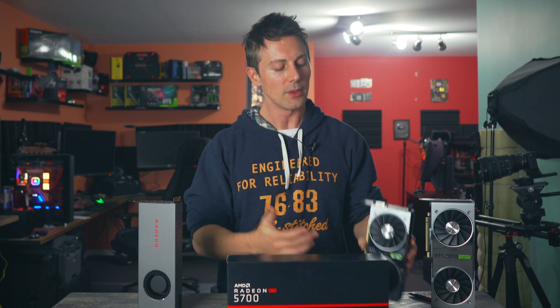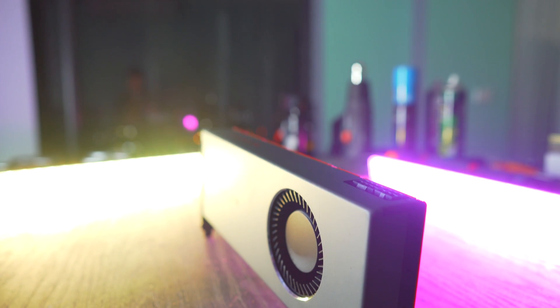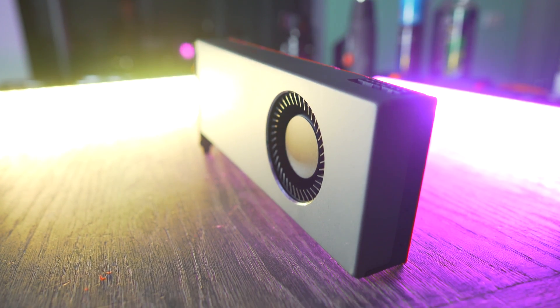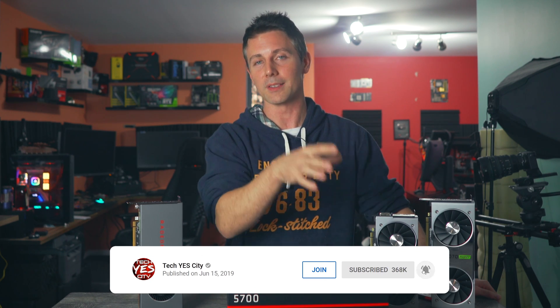I will say that the build quality of the RTX 2060 and 2060 Super Founders Editions is superior to that of the 5700. Even though the 5700 has better price performance, there were things sacrificed to get there. But with that said, I hope you guys enjoyed today's review of AMD's new Navi graphics card. Be sure to hit the like button and subscribe — we'll be taking a look at the Super cards in their own dedicated reviews very soon.